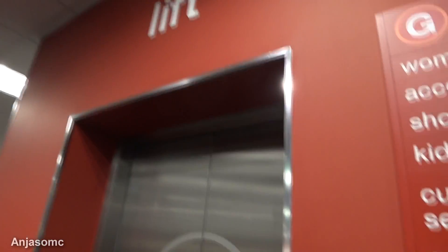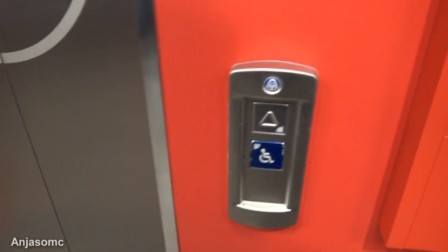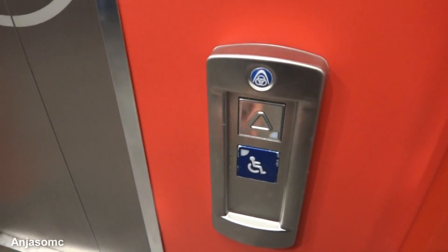There's no indicator down here. The LED doesn't appear to be working. Here's the lift. As you can see, it's a very basic cabin here.